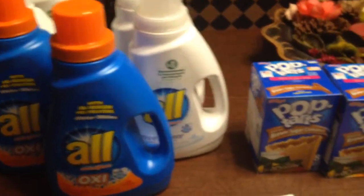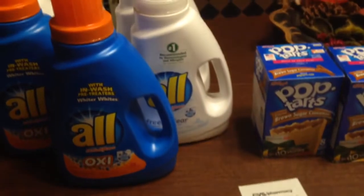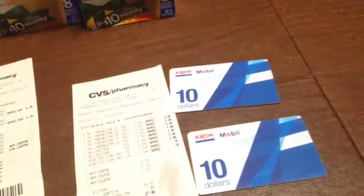Hey guys, welcome to Couponing. This is Splint Rose. I've been to CVS. I just wanted to finish up this week getting the gas card deal. And as you can see, I got two more gas cards.